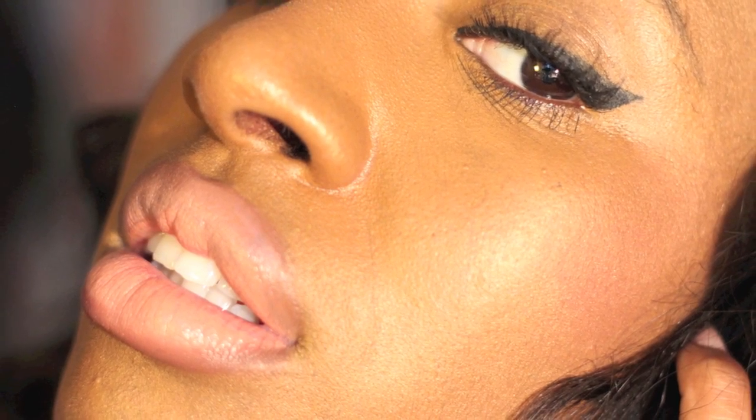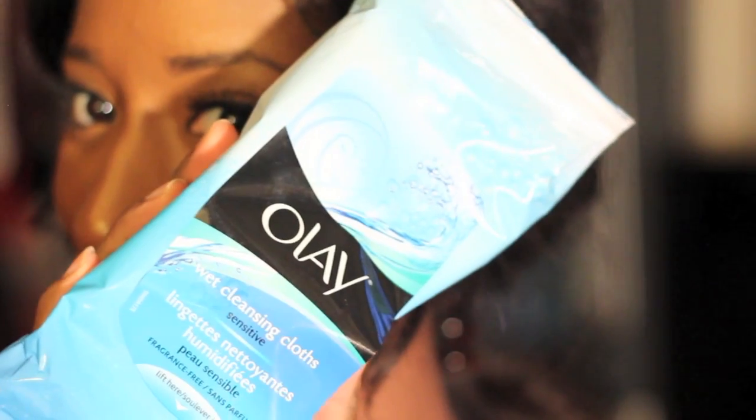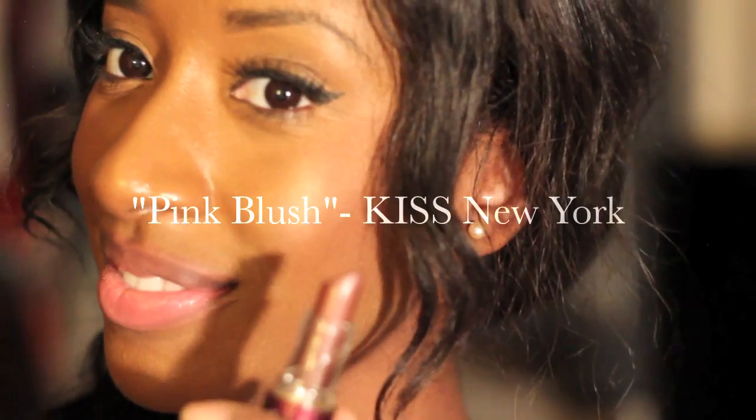I really like it — nice, simple, clean cut nude. In between looks, I'm using my favorite Olay wet cleansing cloth. I absolutely love those things, they are great for your face.